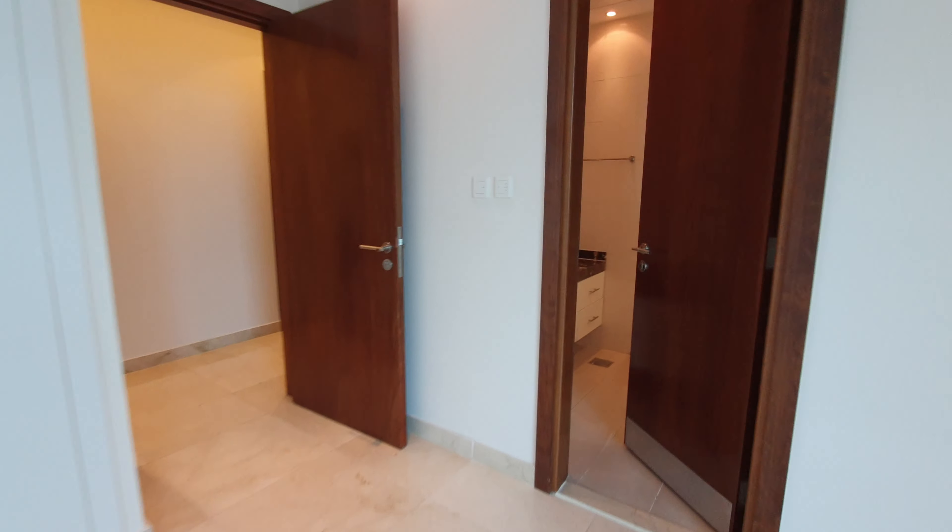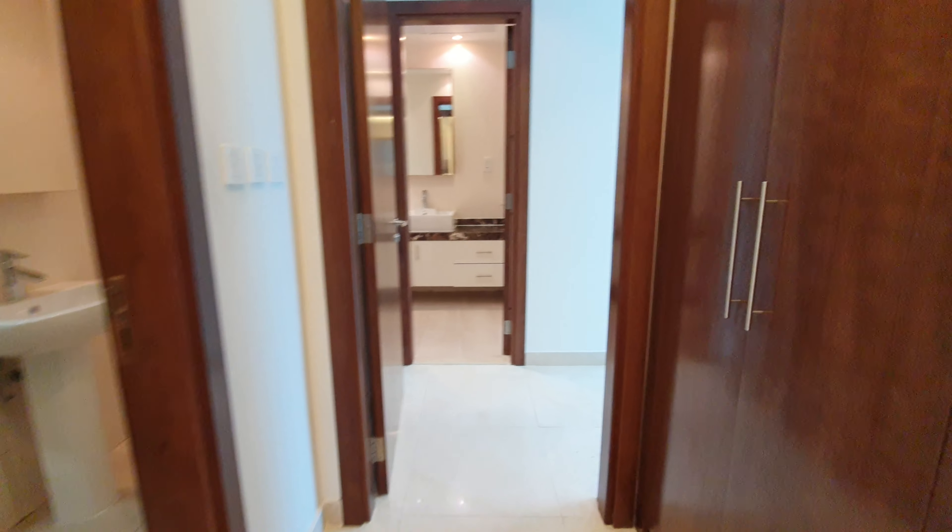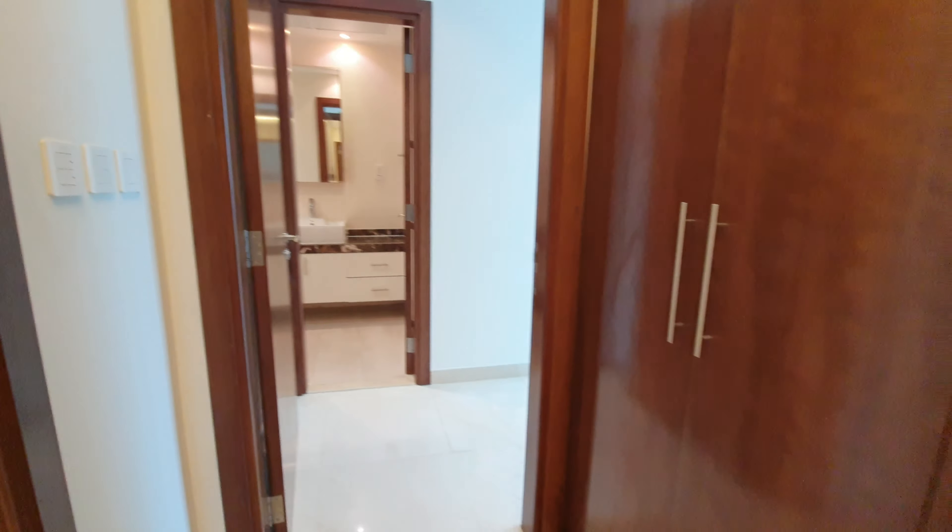Now we go to the third bedroom. Here in the corridor there is a big wardrobe. Next to this is the bathroom for the maid room — it's a decent bathroom actually.